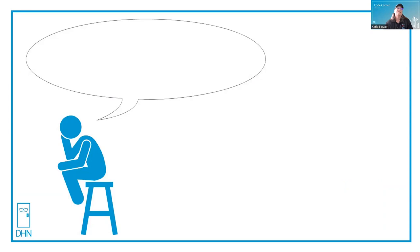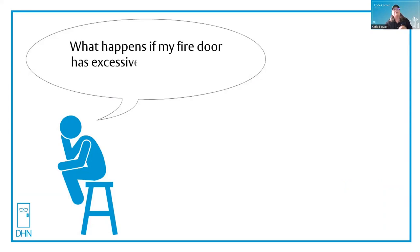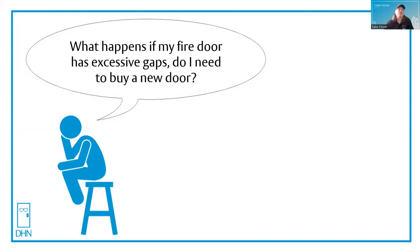Let's see what's on Thinking Man's mind today. What happens if my fire door has excessive gaps? Do I need to buy a new door? That's an excellent question, and I'm sure that a lot of facility managers around the country are asking that same question. Come on in and let's check it out.